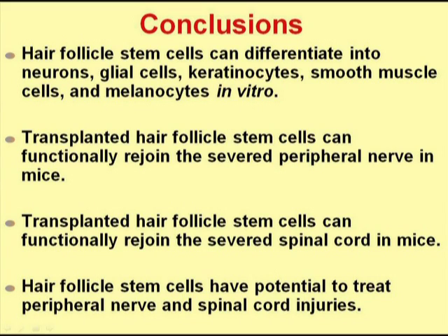Hair follicle stem cells can differentiate into many types of cells, both found in the hair follicle and not found in the hair follicle. Importantly, these types of cells include neurons and glial cells, which can be very useful for regenerative medicine. We have found that transplanted hair follicle stem cells can functionally rejoin the severed peripheral nerve in mice, and can also functionally rejoin the severed spinal cord in mice. These data suggest that hair follicle stem cells have potential to treat peripheral nerve and spinal cord injuries.